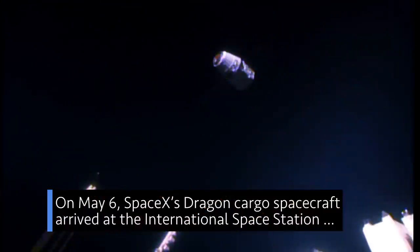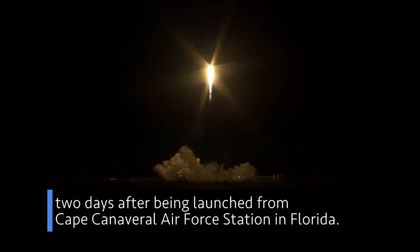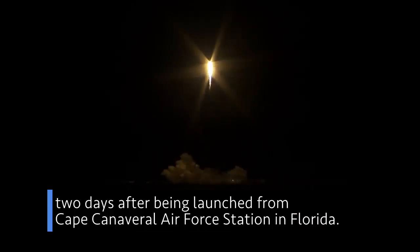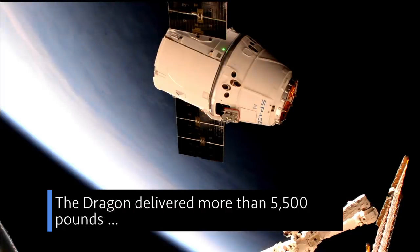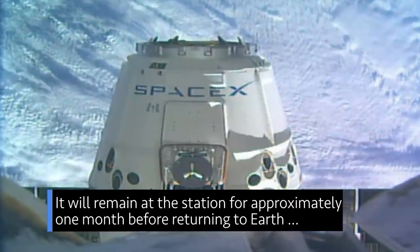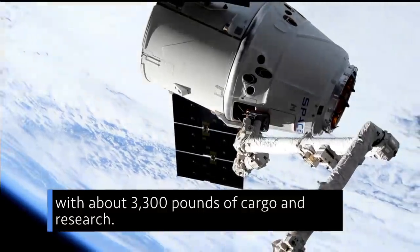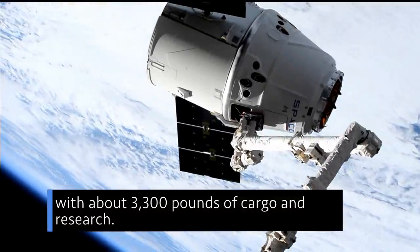On May 6, SpaceX's Dragon cargo spacecraft arrived at the International Space Station two days after being launched from Cape Canaveral Air Force Station in Florida. The Dragon delivered more than 5,500 pounds of research, supplies, and hardware to the orbital complex. It will remain at the station for approximately one month before returning to Earth with about 3,300 pounds of cargo and research.